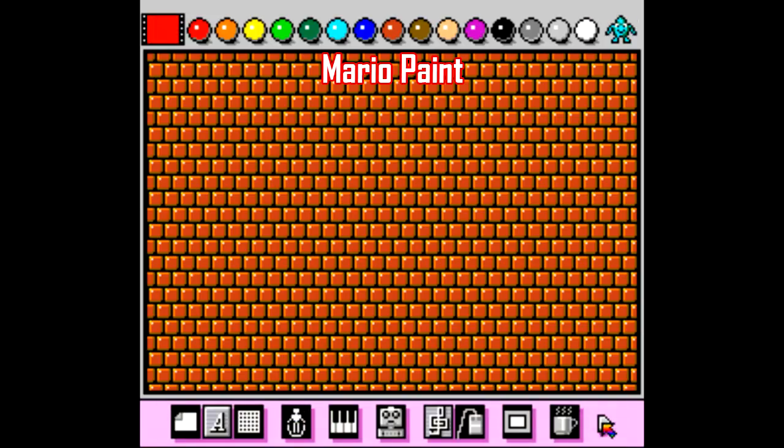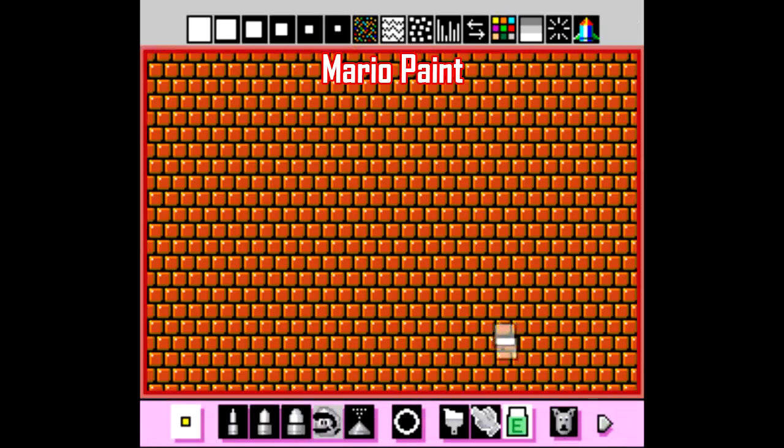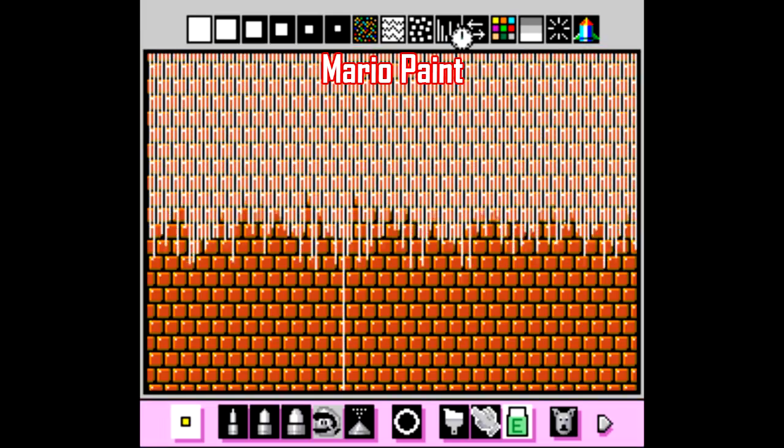The obvious downside to this is that this particular app bundle is fairly old, and you'll have to deal with your kid's disappointment as they see that it's not touchscreen.